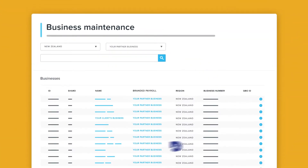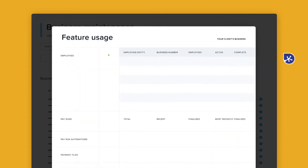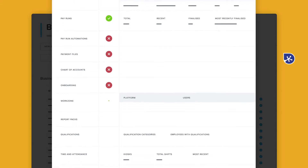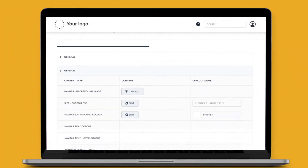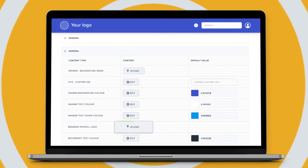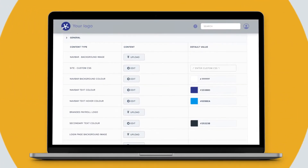Utilise KeePay's partner dashboard to manage all your clients effectively. You'll always have a high-level overview of every client's data and activity. Plus, you can manage clients from your own branded payroll to provide a consistent and on-brand customer experience.